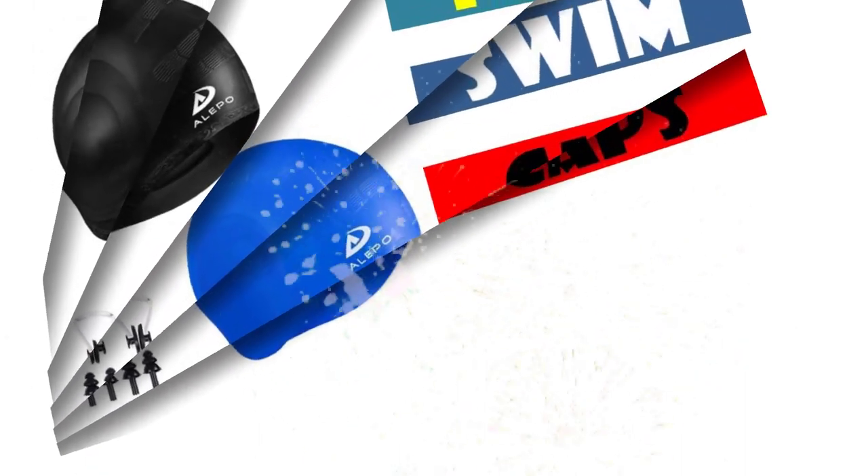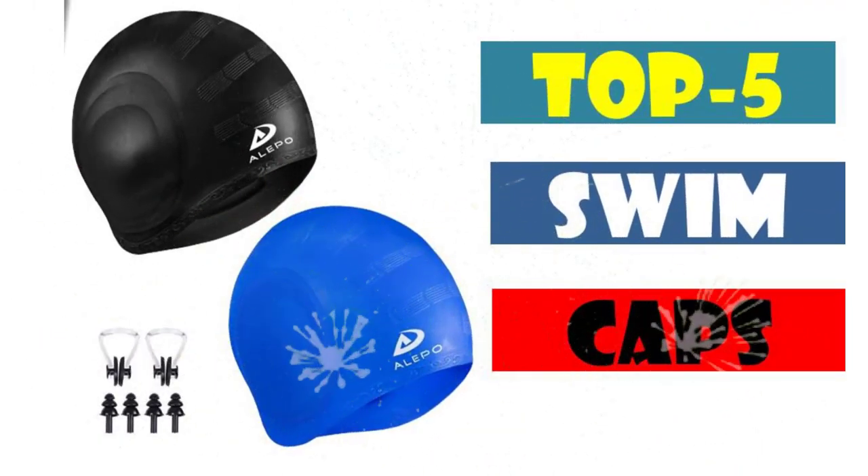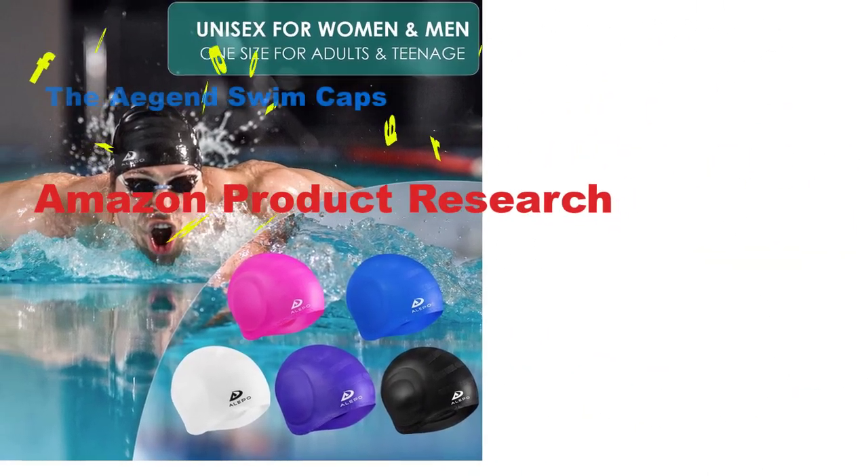Swim caps are an important accessory for swimmers of all levels, from beginners to professionals. These caps are designed to protect your hair from chlorine, reduce drag in the water, and improve your swimming performance.